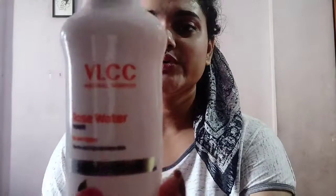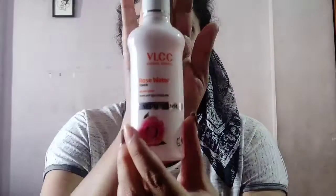This is the VL Sensi Rose Water Toner. It has a strong rose fragrance. I use it at night as a toner, but I don't personally like it much. However, it is a very good toner overall and the price is 170 rupees, which is great value for the product.